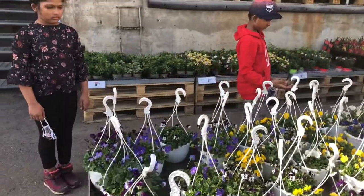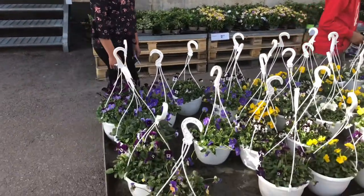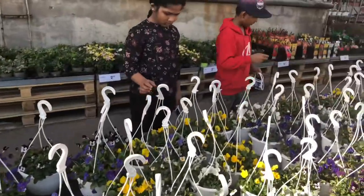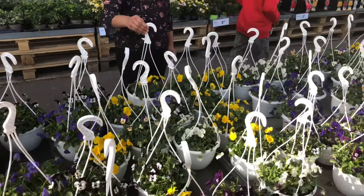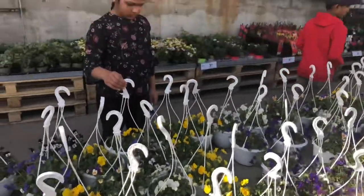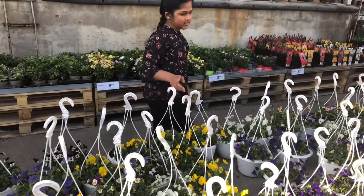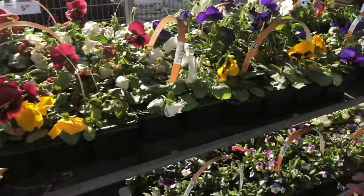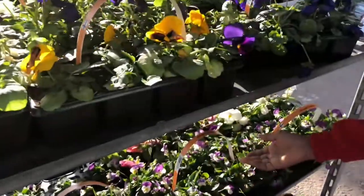These are hanging pots — if you have a hanger in front of your door you can put it there or somewhere else. These flowers cost five euros 99 cents, and in these orvoki boxes there are eight flowers in each box.